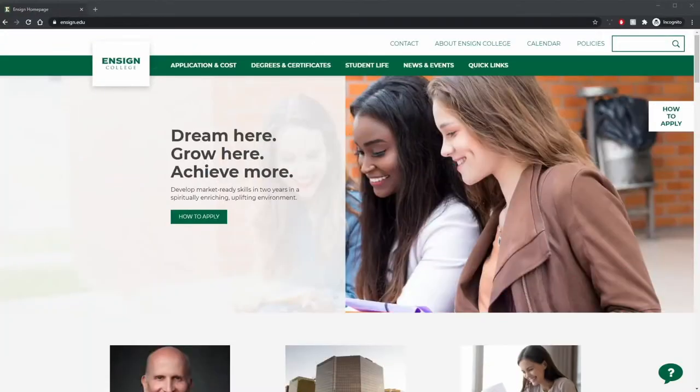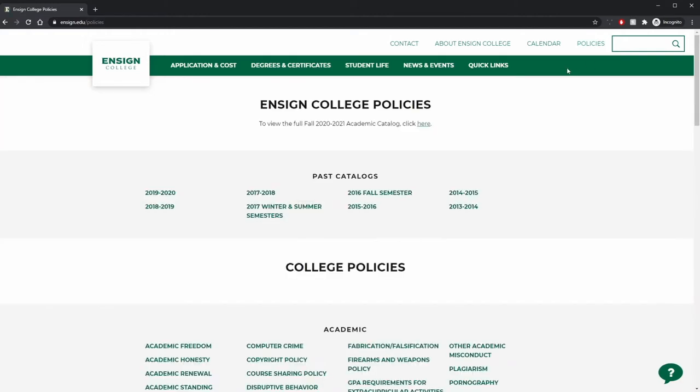This sounds confusing on the surface, but it doesn't have to be. You can access all active college catalogues from the Enzyme College website. Go to Enzyme.edu and click on Policies in the upper right-hand corner. From there, you can select your catalogue year to review your program requirements.